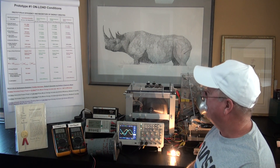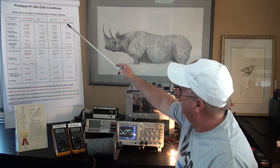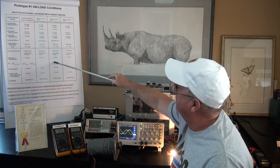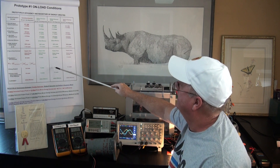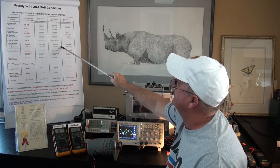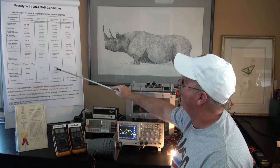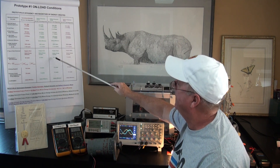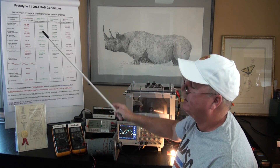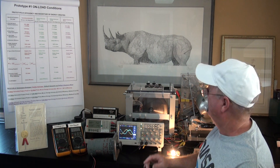We are basically operating on this part of the graph. We've increased the kinetic energy of the system by 12 joules. We require 12 joules to increase the kinetic energy, and we're harnessing 12 joules of created electromagnetic field energy.